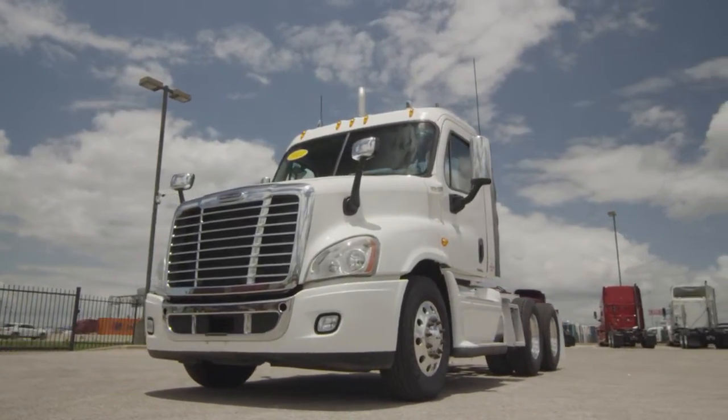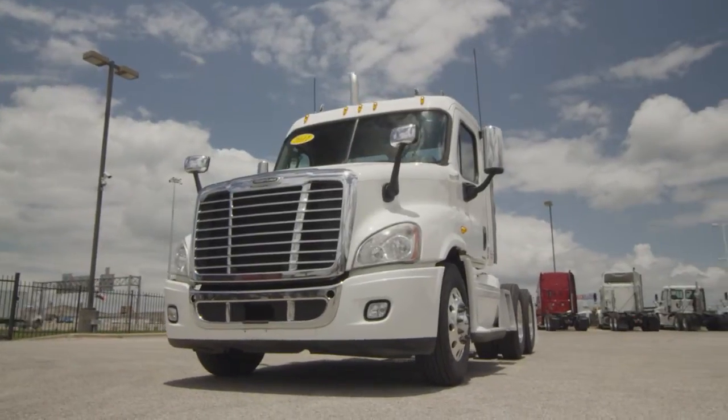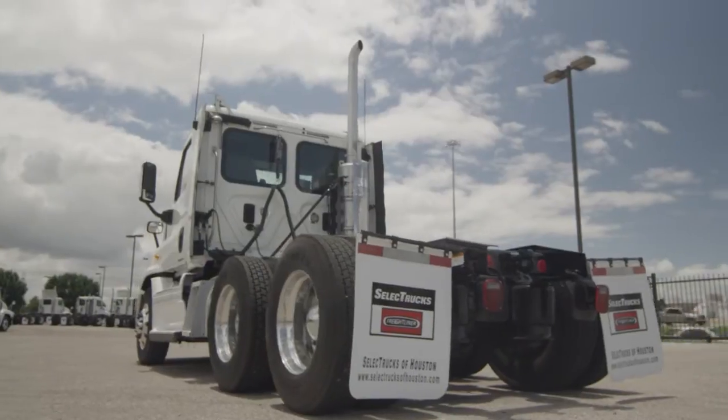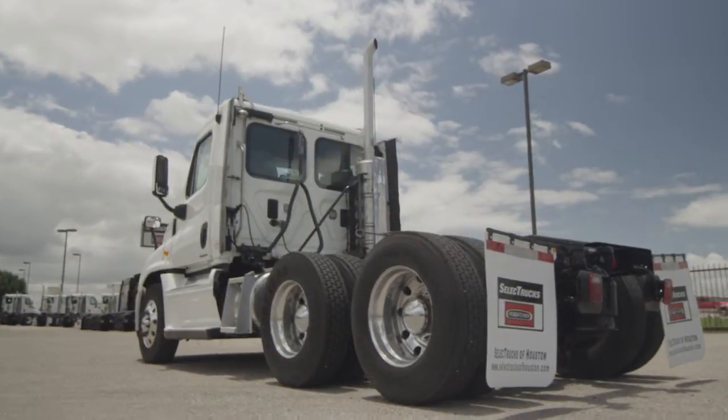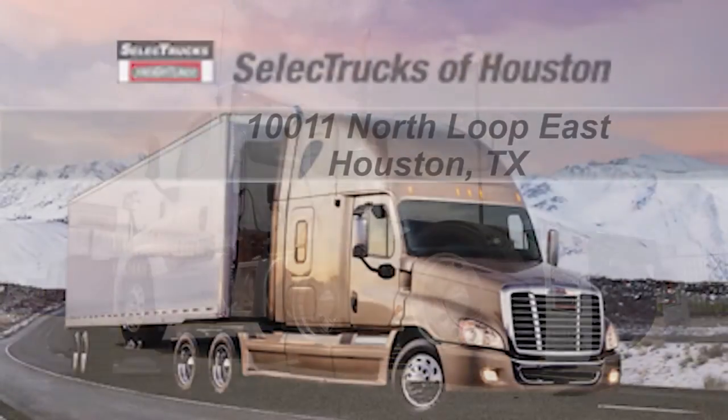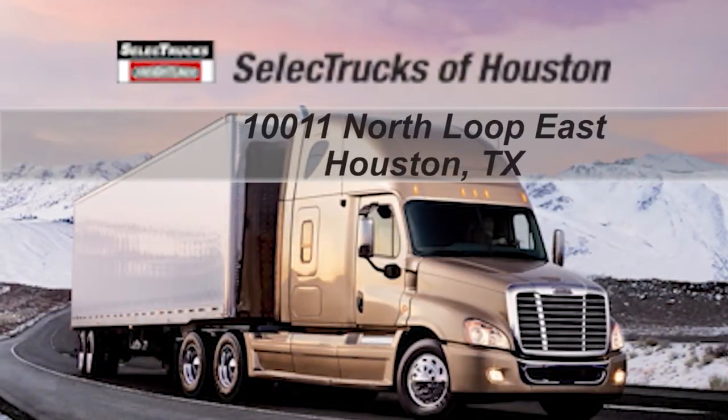These trucks have between 400,000 to 600,000 miles and are priced from $54,000 to $57,000. We have over 400 used trucks in inventory, so come out and visit us at our state-of-the-art facility with indoor showroom at 1011 North Loop East, Houston, Texas.